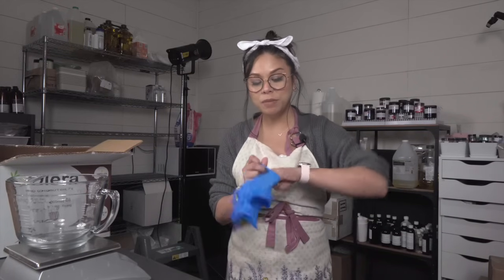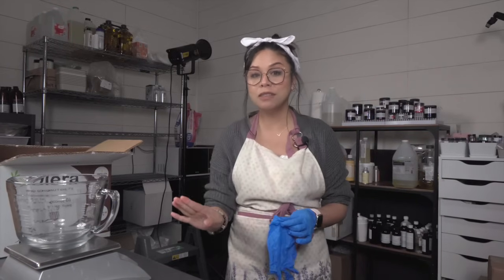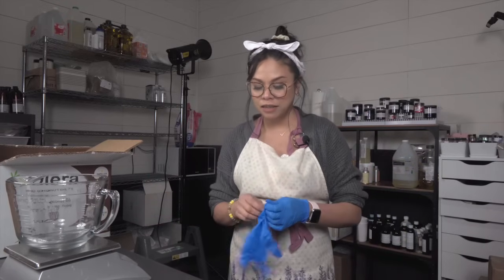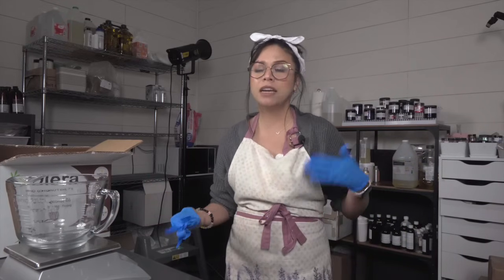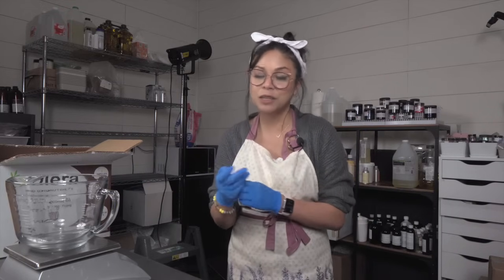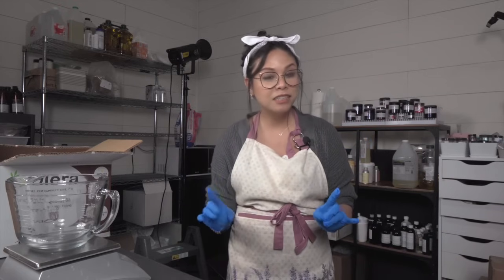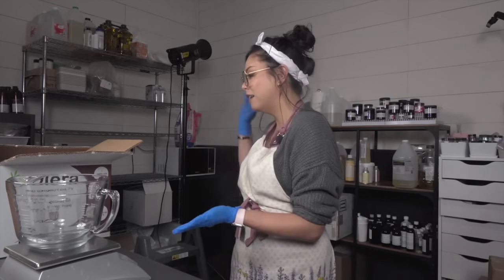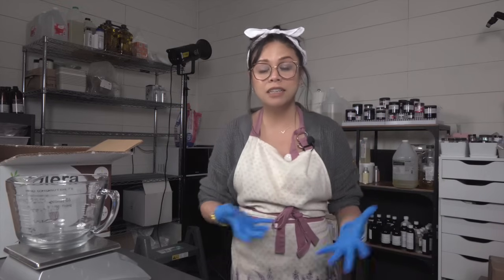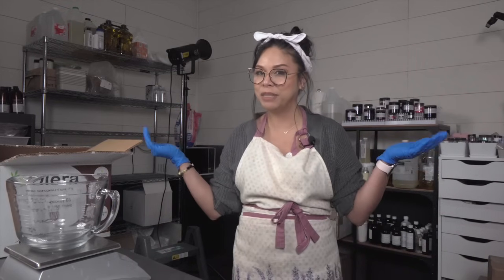Hey guys, welcome back to my channel. In today's video, I'm going to be making soap in a slab mold for the very first time. I really wanted to start my 2024 with a bang, and I thought this project would be the perfect start — a great example of how I'm diving headfirst into new things. And while this is very exciting, my start to 2024 hasn't been exactly smooth. I did get scammed, and I will go into that as I make this soap. So if you're interested in a chit-chatty, let's-make-soap-together video, you're in the right place.